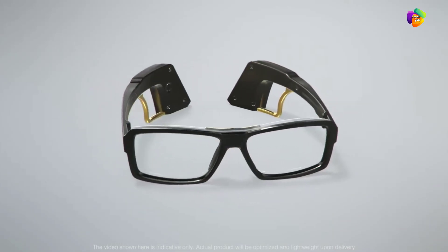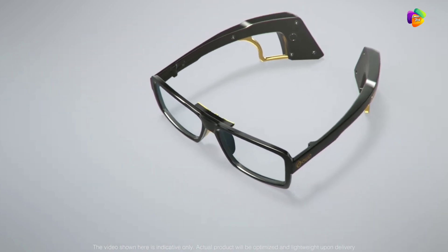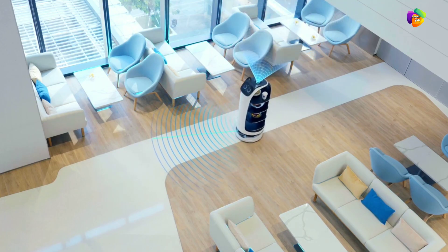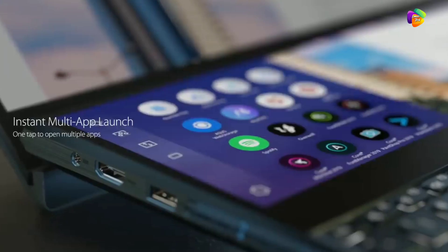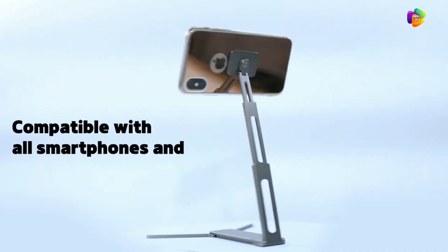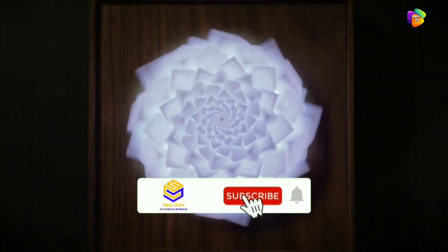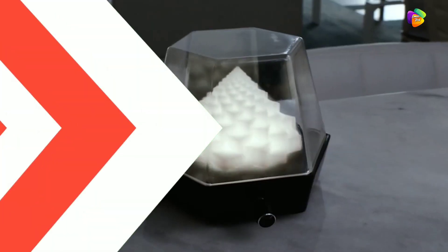Hello friends, welcome back to ImageTech. Today we are going to look at some latest special gadgets. These gadgets will be easy to use, and you can use a lot of information. If you like the latest technology gadgets, subscribe to this channel and press the bell icon. Let's start the video.